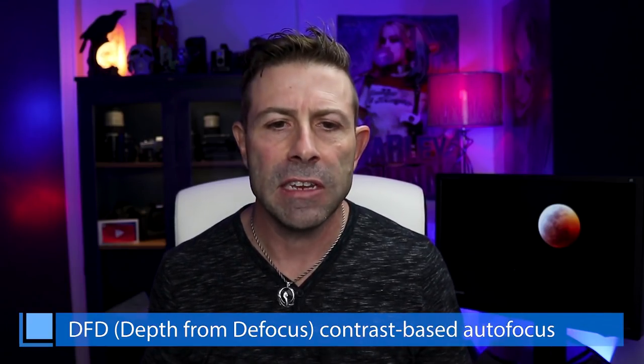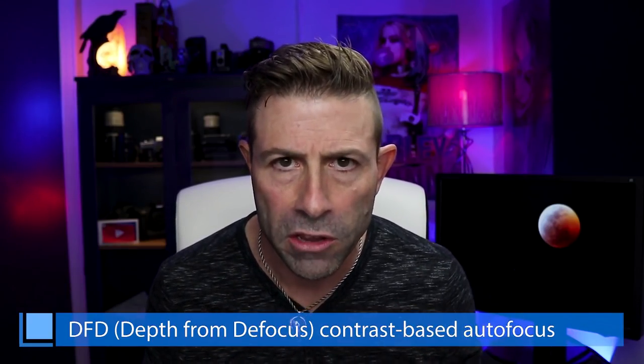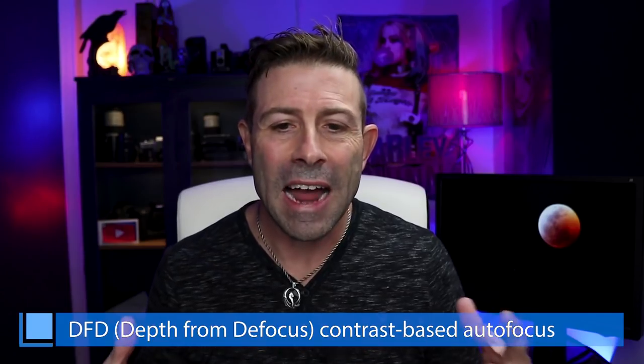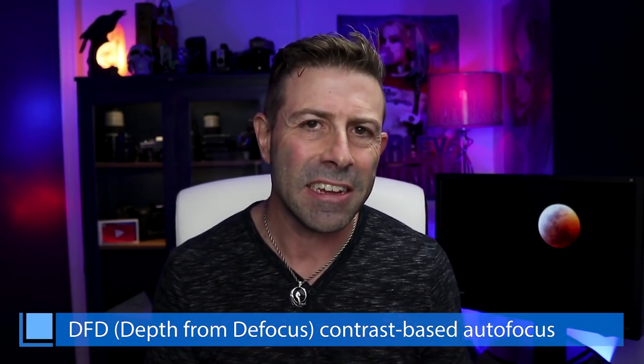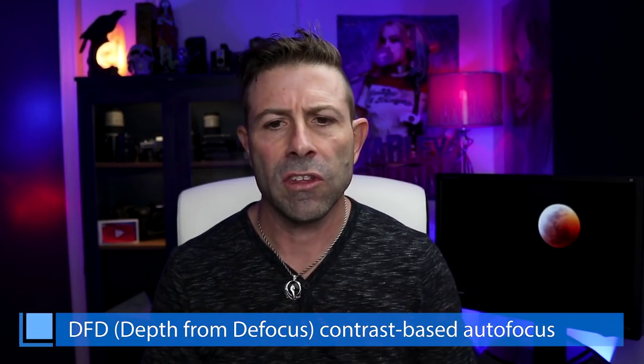Next item is autofocus. The autofocus for the S1 and S1R is going to be DFD — Depth from Defocus — which is their contrast-based system. I thought they were going to go with on-sensor phase detection like all the other manufacturers, but they decided to stick with their contrast-based autofocus detection. Will that bite them later? I really don't know, but we will see.